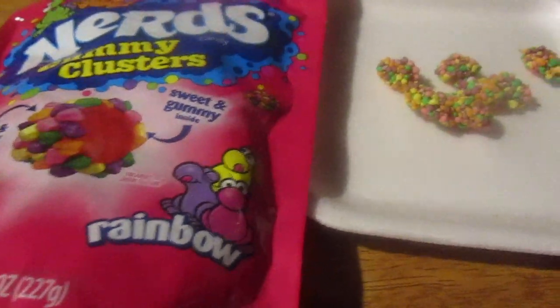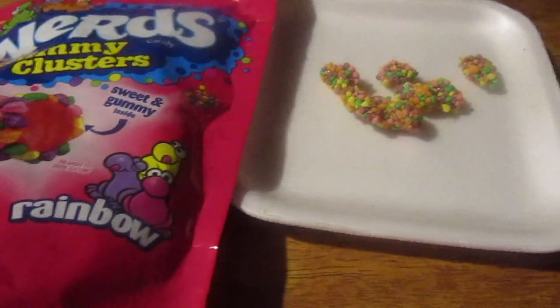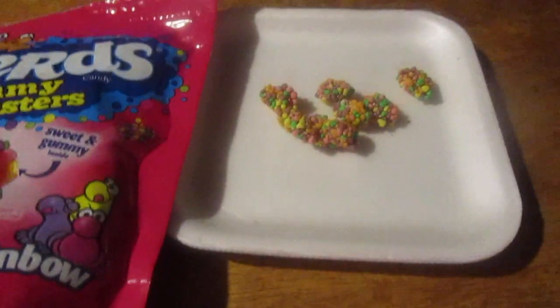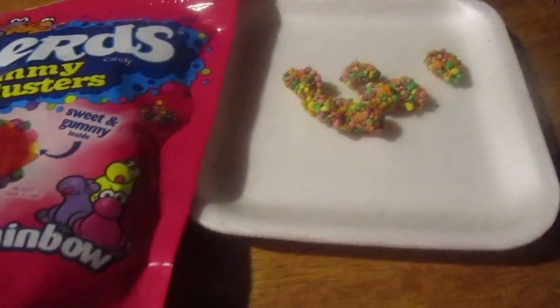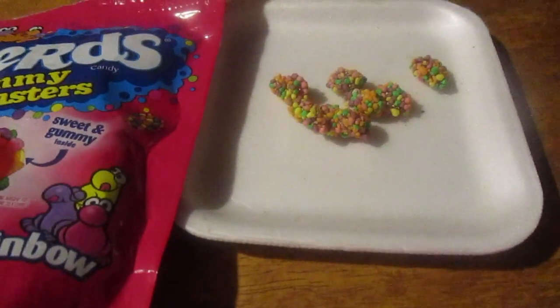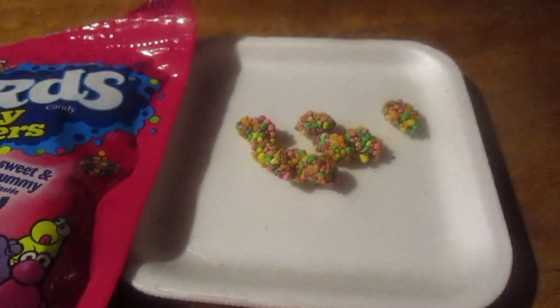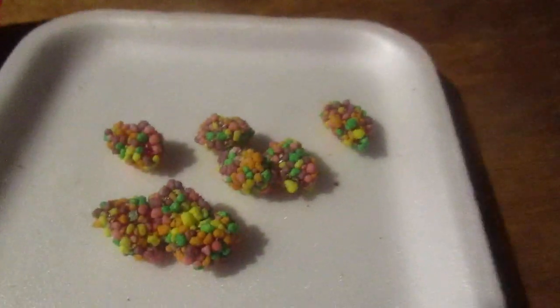I think the very first thing I ever had was Bottle Caps, a long time ago — they were great. I remember back in the 80s they had Gobstoppers, and Nerds in the 80s — that was a big hit. Tart and Tiny were good, Dinosaur Eggs were okay. And then Runts — Runts came after, and Runts were great too.